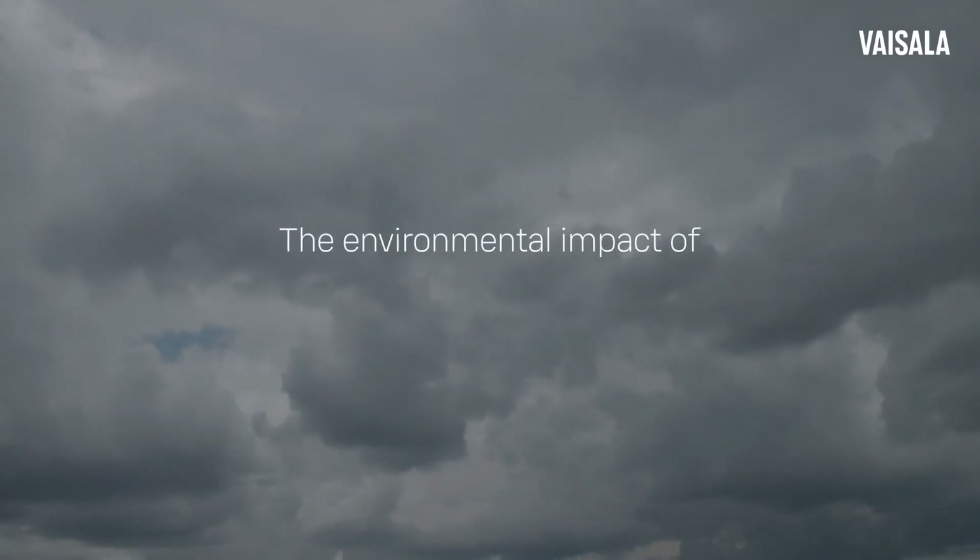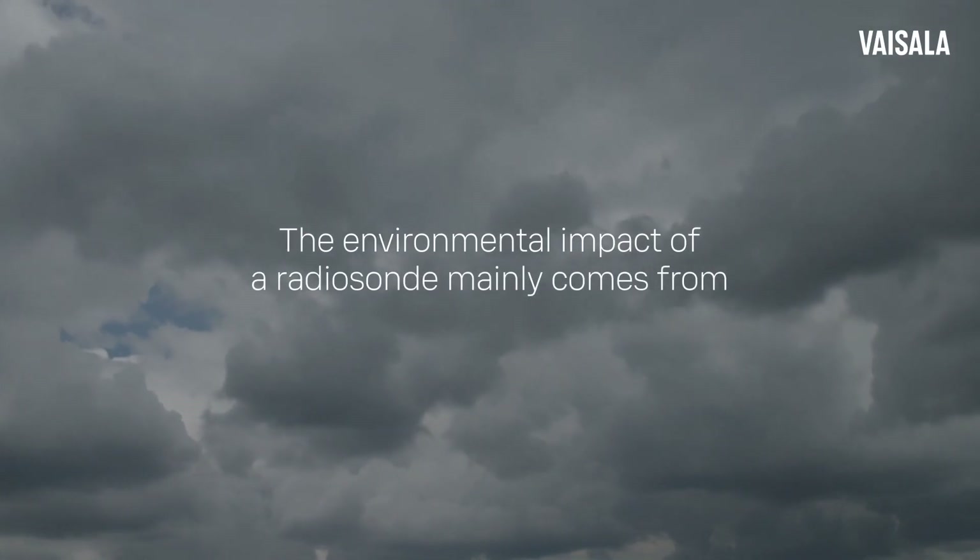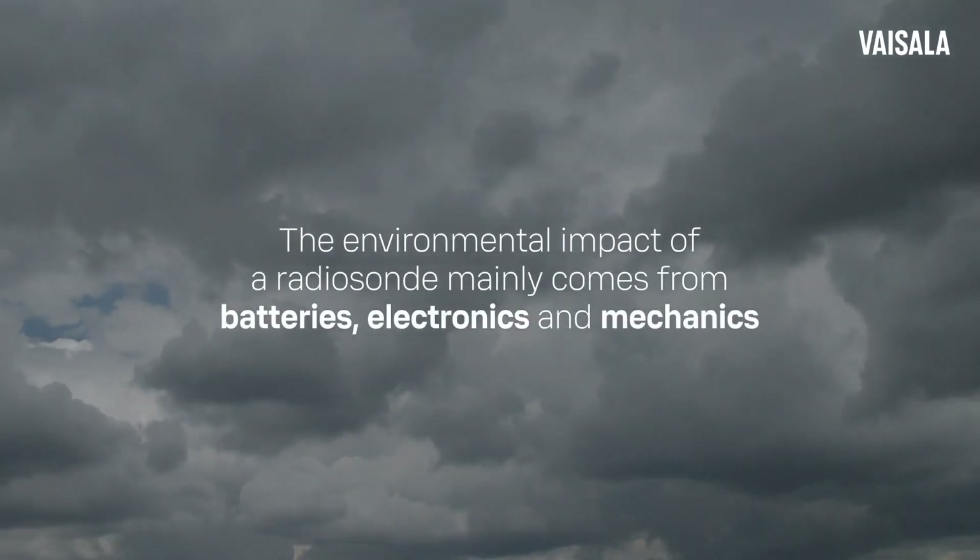The environmental impact of a radiosonde mainly comes from batteries, electronics, and mechanics.